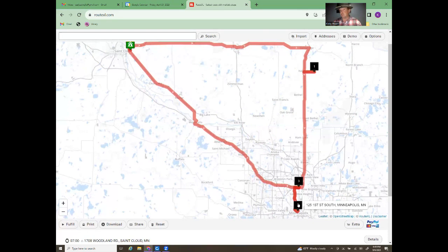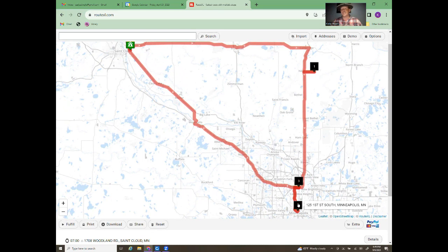Having a map up in front of you is very important while you're calling, because as appointments change you can move them around and reroute to see where they fit. If you've got 20 claims and you've already done 10, you may not want to reroute the whole thing — just look at how far it is from the next claim and move a couple around. You may have to go a little out of your way, but that's okay — you're getting a claim done. You have to be resourceful. This is so important to being efficient with your time.